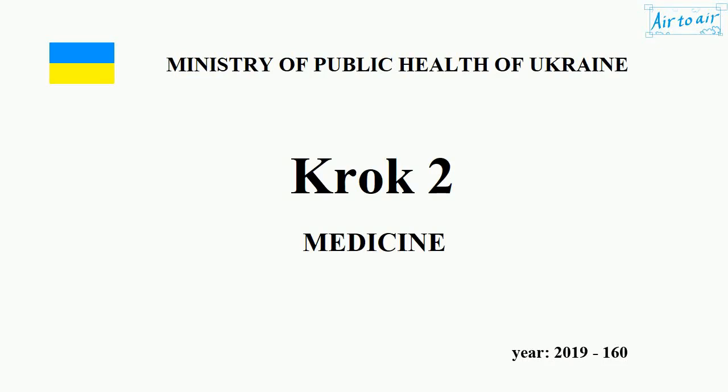Ministry of Health of Ukraine. Krok 2. Medicine. Year 2019, No. 160.